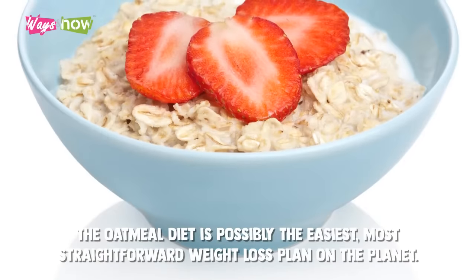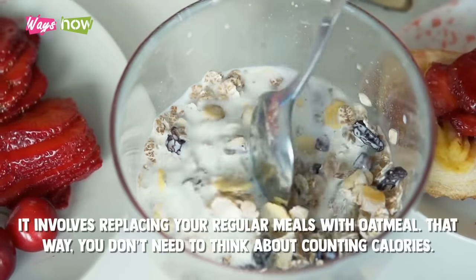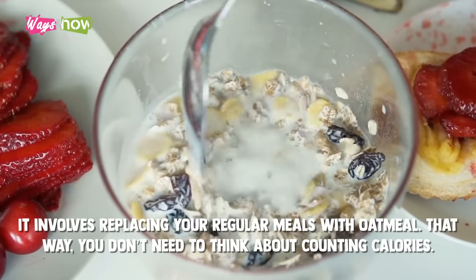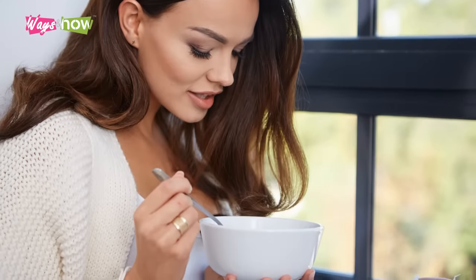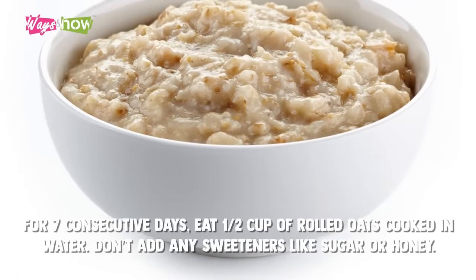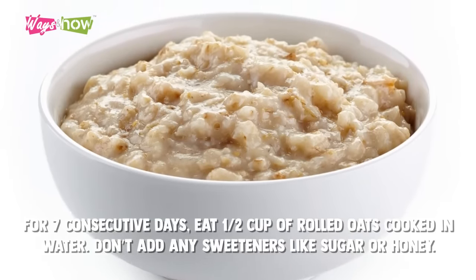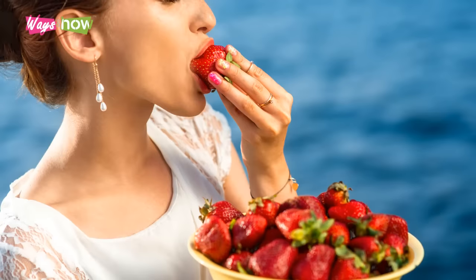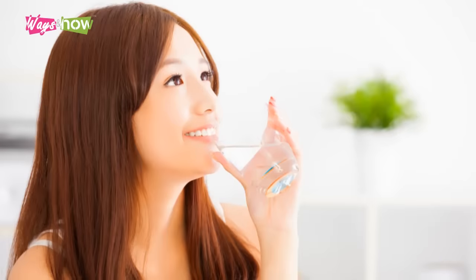The oatmeal diet is possibly the easiest, most straightforward weight loss plan on the planet. It involves replacing your regular meals with oatmeal, so you don't need to think about counting calories. You don't even need to worry about starving while trying to lose weight, because oatmeal is incredibly filling. For 7 consecutive days, eat one and a half cups of rolled oats cooked in water. Don't add any sweeteners like sugar or honey; however, you may add up to half a cup of skim milk. In between meals, you may snack on fruits or vegetables and drink as much water as you need.